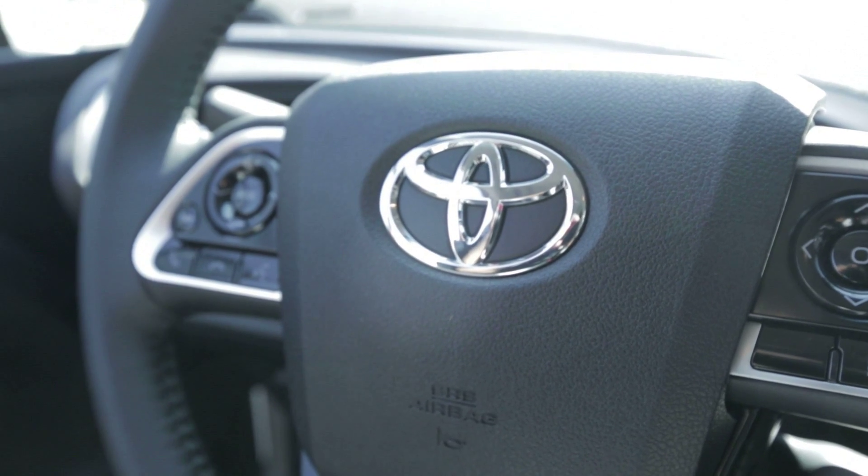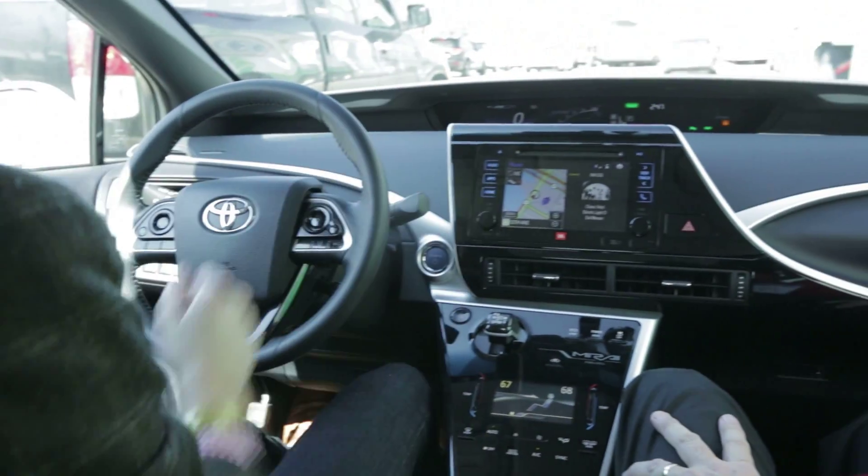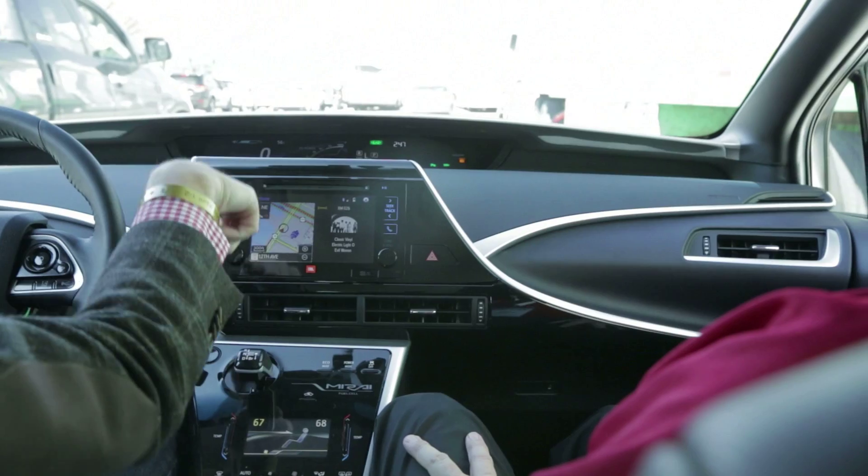Toyota spent a lot of focus on giving the vehicle a more upscale and luxurious feel, partly with the materials and the way things look and feel in here. Higher quality materials on the dash — this is a really nice design element here.